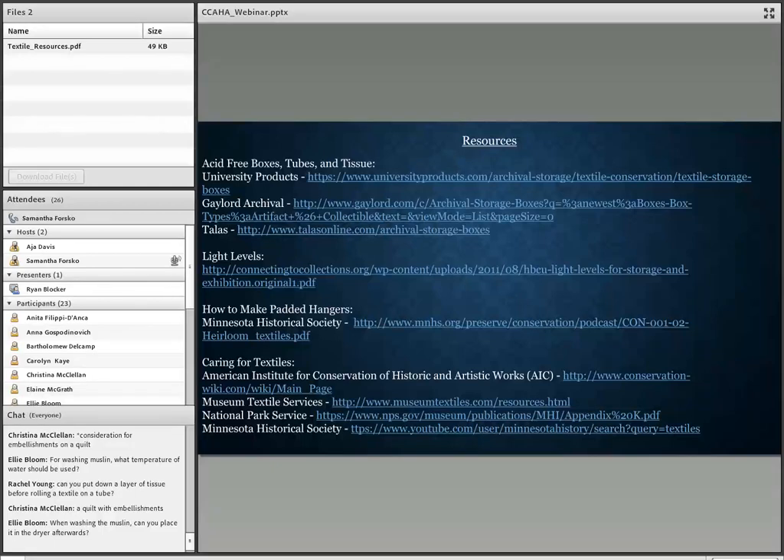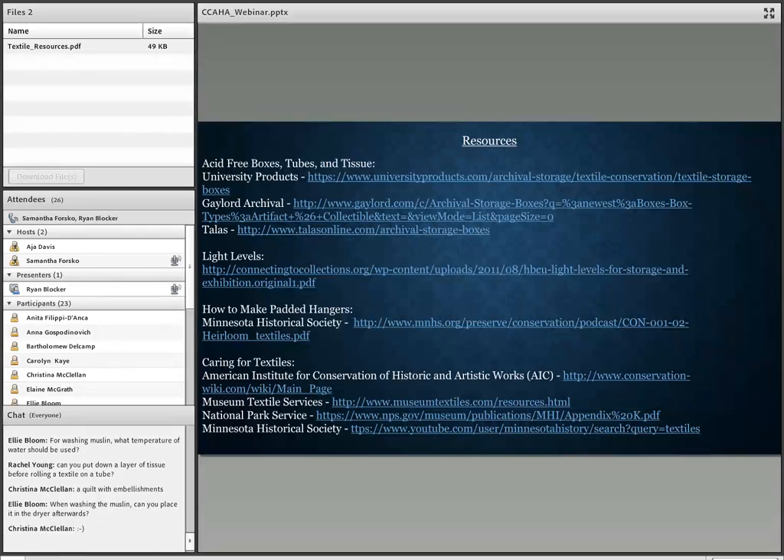Christina has a follow-up question about rolling a quilt that has embellishments on it. You can actually lay acid-free tissue over the quilt as you're rolling it so embellishments don't catch on anything or on the quilt itself. Just lay the tissue out on the quilt as you're rolling it — it's kind of like interleaving.